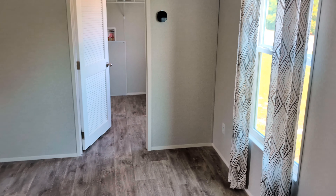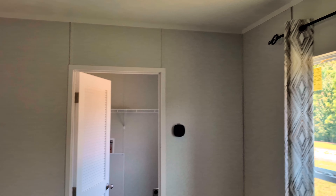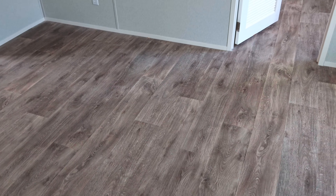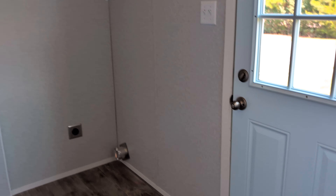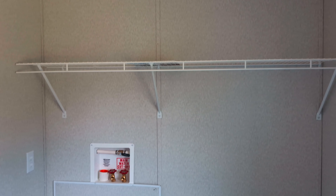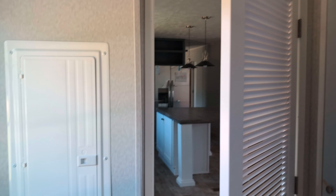Step on over here to the dining room area — you do have a window in here letting in some light. You have a good sized dining room. Come on over to the utility room where you have your back door, washer and dryer hookups, your water heater and furnace behind the door, and your breaker fuse panel right beside the door.